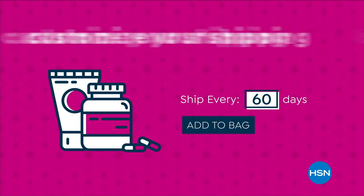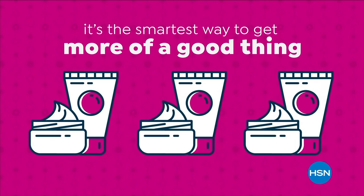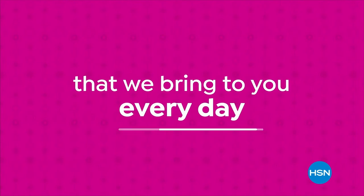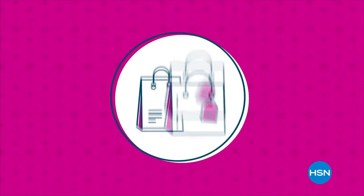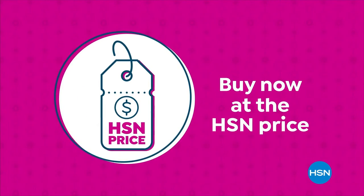Never run out of the things you love with AutoShip at HSN. Receive your favorite items with automatic deliveries and easily customize your shipping preferences. Plus, AutoShip locks in your order price while enrolled — it's the smartest way to get more of a good thing. Search AutoShip on hsn.com. Our HSN price is a great value that we bring to you every day. Treat yourself with the confidence to buy now at the HSN price.